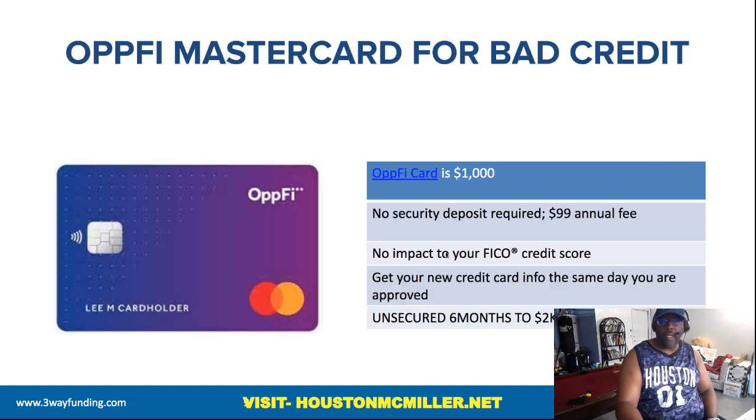Here's another credit card you can get with bad credit that won't put an inquiry on your credit when you're trying to get it — it's called the OPFI card. The limit starts at $1,000 and after six months it doubles up to $2,000. For those of you building up your credit, I would definitely encourage you to follow my instructions and start building up your credit this way.